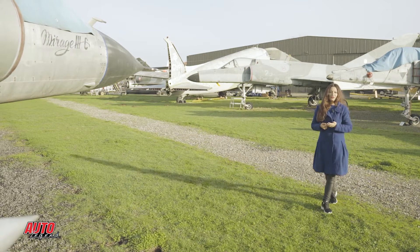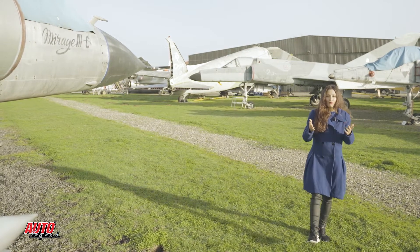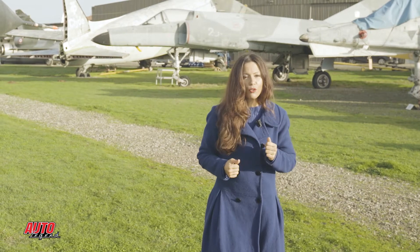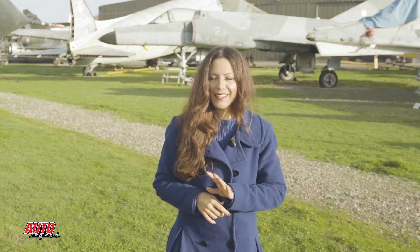Bonjour à tous et bienvenue dans ce nouvel épisode d'AutoLégende inédit. Aujourd'hui, je me trouve dans ce que l'on pourrait appeler un cimetière d'avions, ou plutôt le musée des ailes anciennes. Autour de moi, de nombreux avions de chasse, mais aujourd'hui, c'est bel et bien une voiture que je vais vous présenter — et croyez-moi, elle n'a rien d'un mirage.